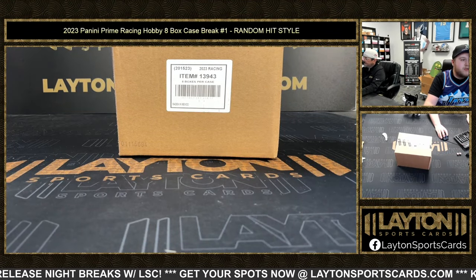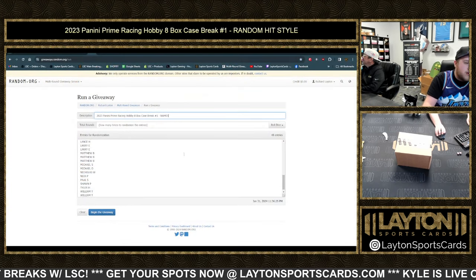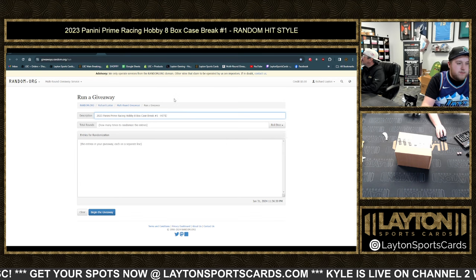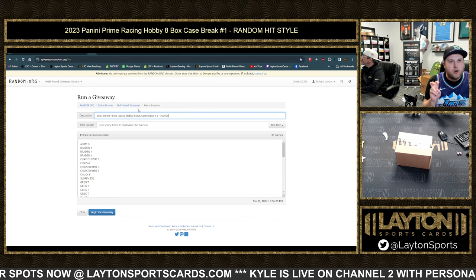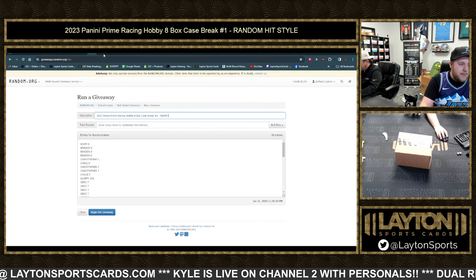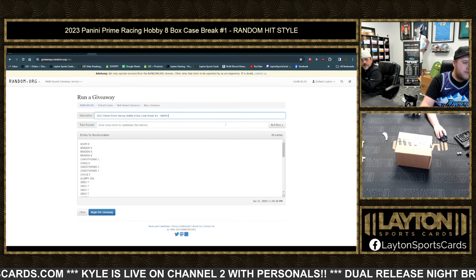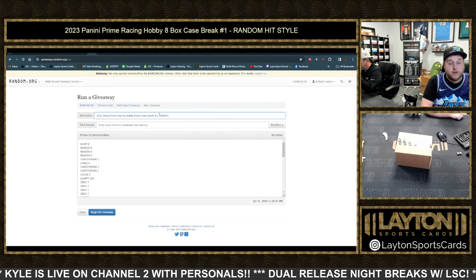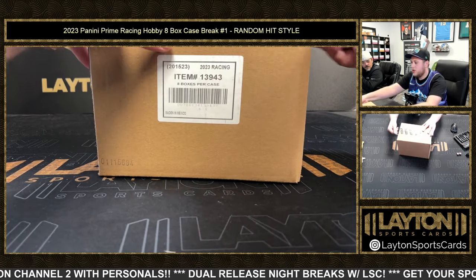Hey everyone, I'm here with Late Sports Cards. We've got 2023 Panini Prime Racing hobby, eight box case number one, random hit style. We've got 48 participants — thank you all again for joining the break. We'll have 48 hits or hit combos. Base and numbered cards will get paired up with the lower end relics we deem least valuable. Good luck everyone!